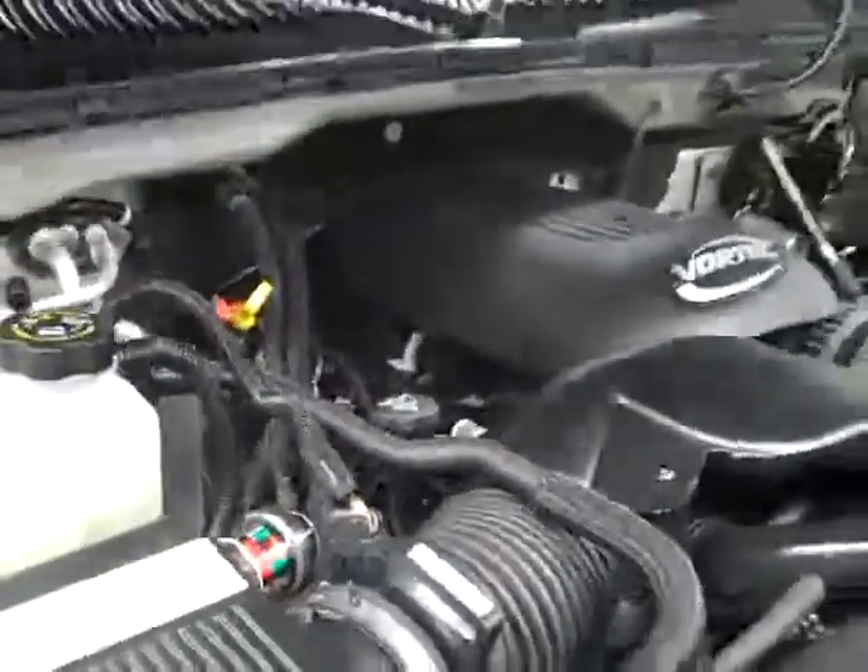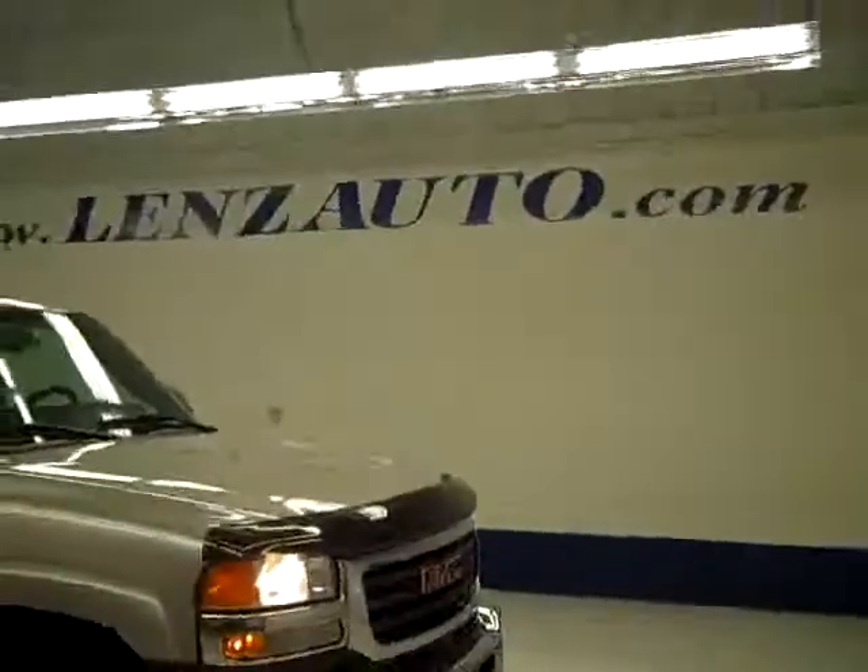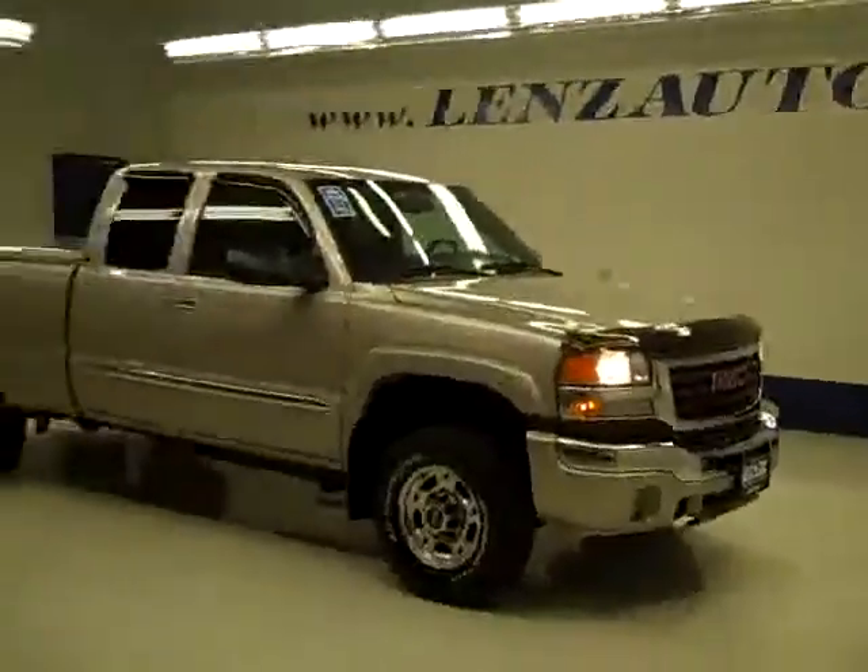If you'd like to see more pictures of this truck along with the full description, or to take a look at one of our other more than 400 trucks and SUVs, visit lenzauto.com.